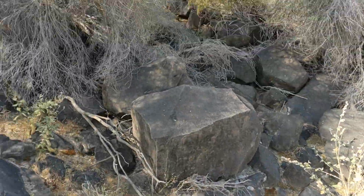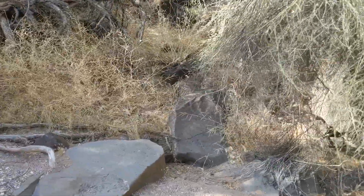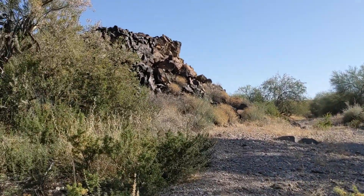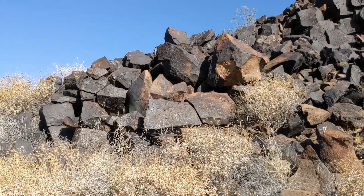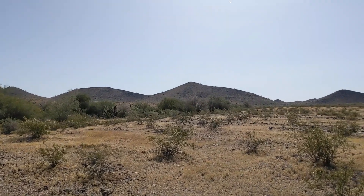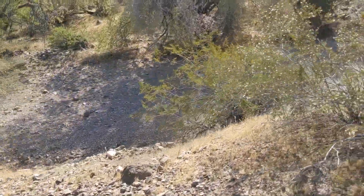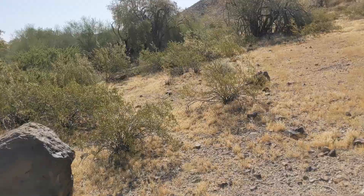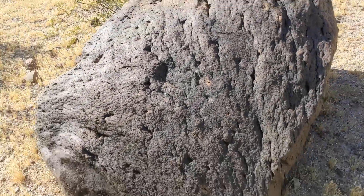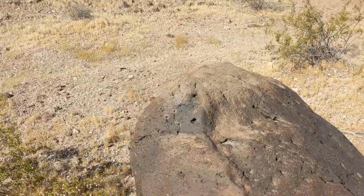There's a bird sitting there, and I've got a little graffiti on that rock — some initials. We're heading for those hills. Nice rock for a petroglyph, but no petroglyph.